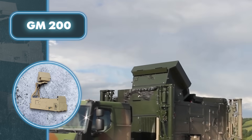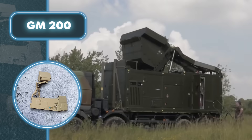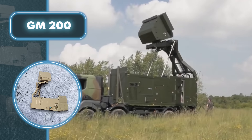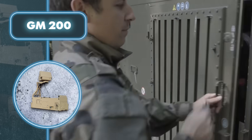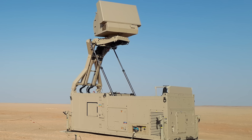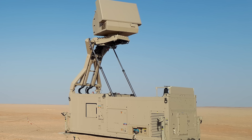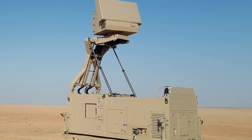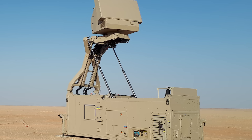The GM-200 can be used both stationary and on a mobile platform like a trailer. When on the go, the radar system can be easily moved and deployed within 15 minutes, accommodating two operators and a generator, enabling it to operate completely independently. Over 80 units of GM-200 are already proving their worth in action, providing quality protection against airborne threats for numerous people, vehicles, and infrastructure facilities.